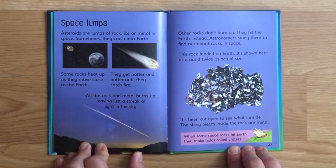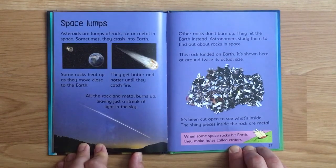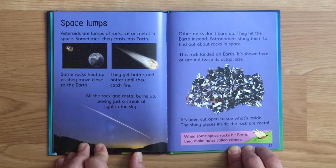Asteroids are lumps of rock, ice, or metal in space - sometimes they crash into Earth. Some rocks heat up as they move close to Earth, getting hotter until they catch fire and the rock and metal burns up, leaving just a streak of light across the sky. Other rocks don't burn up and hit the Earth instead. Astronomers study them to find out about rocks in space. When some space rocks hit Earth they make holes called craters.